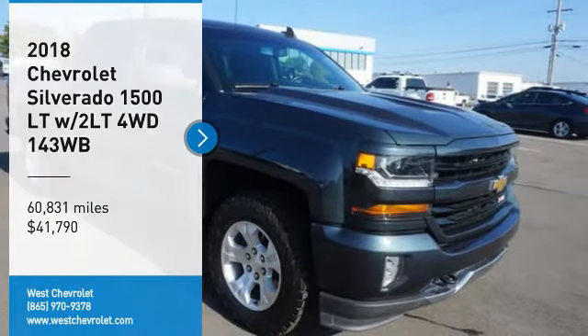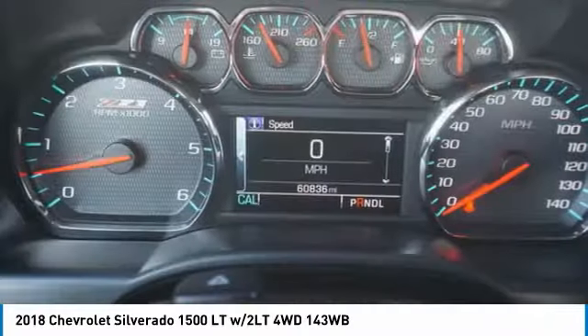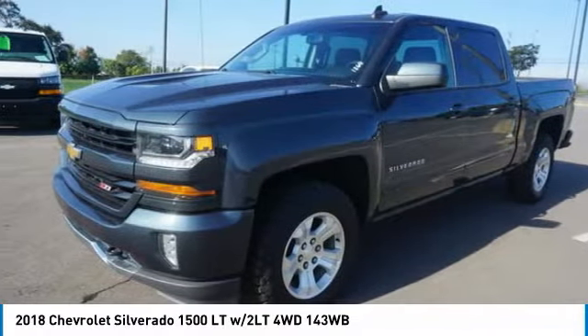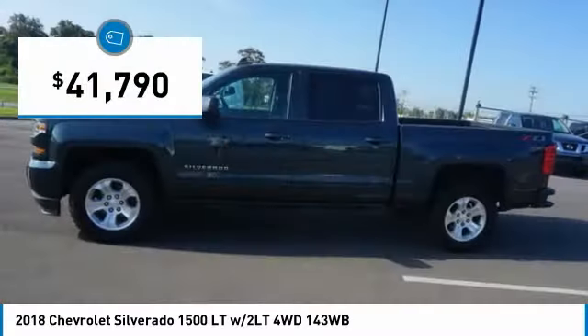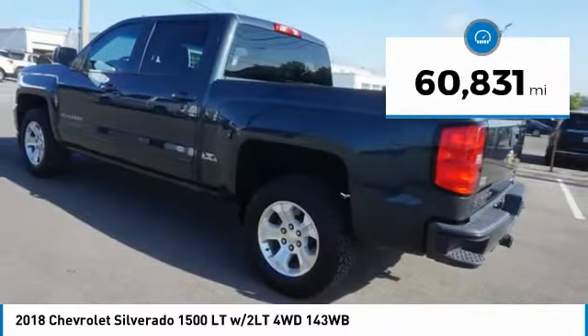Come test drive the 2018 Silverado 1500. The Chevy Silverado 1500 has the lowest cost of ownership of any full-size pickup and is priced below $45,000. This vehicle has less than 65,000 miles.